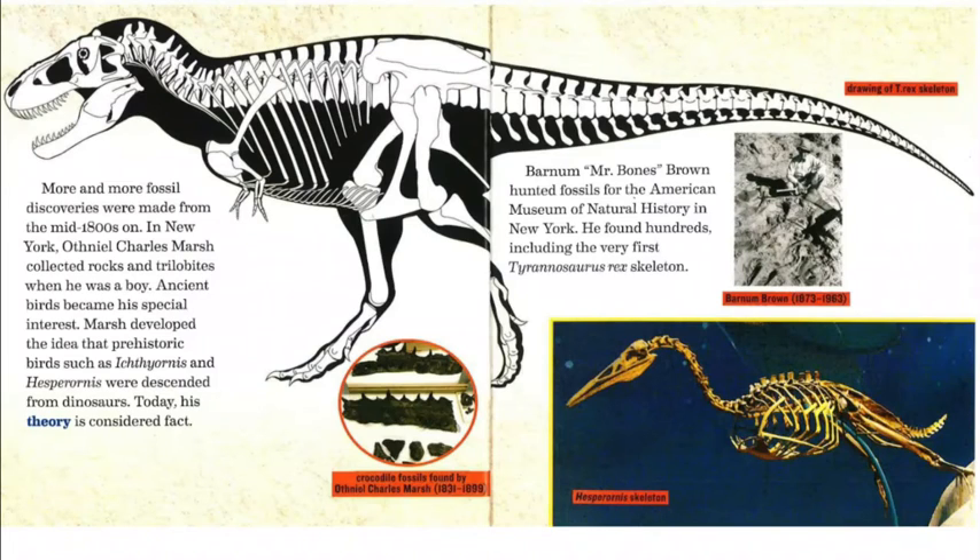Barnum Brown, also known as Mr. Bones Brown, hunted fossils for the American Museum of Natural History in New York. He found hundreds, including the very first Tyrannosaurus rex skeleton. There is a picture of Barnum Brown, 1873 to 1963. In the middle of the page, you'll notice the drawing of the T-rex skeleton, and in the lower right-hand corner, the picture is of the Hesperornis skeleton.